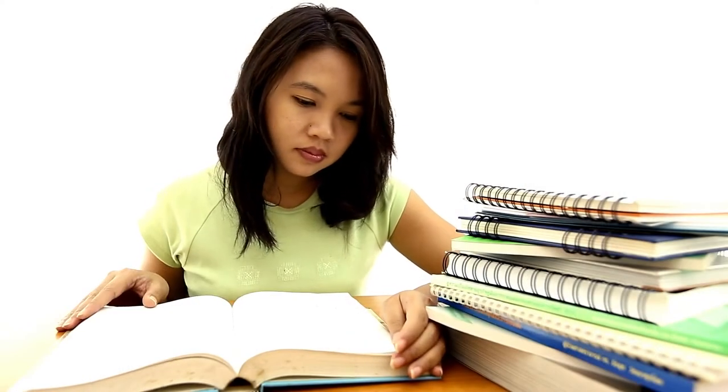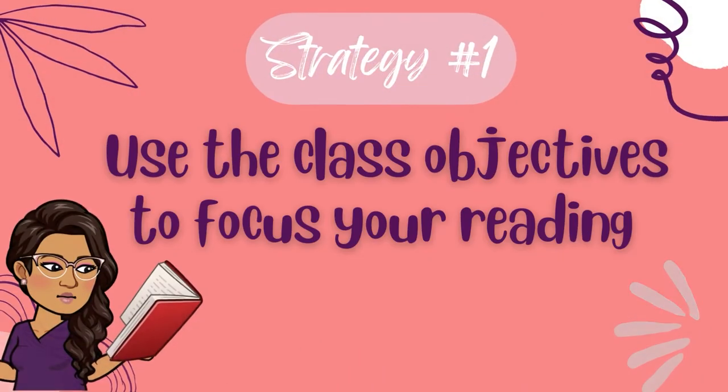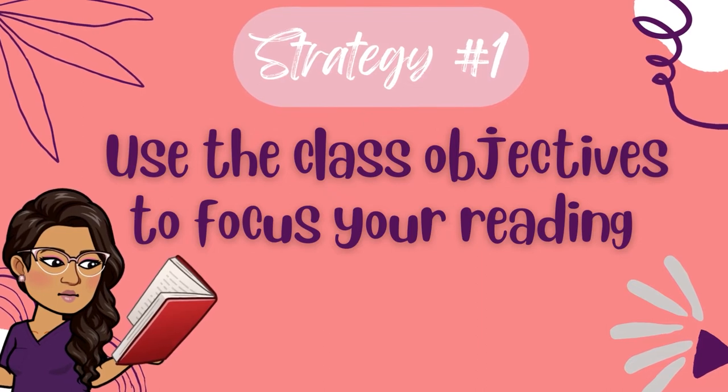When I talk about preparation in this video, I'm not talking about reading 100 pages just because your course outline says you should. What I'm really talking about is having a basic understanding of the concepts. The goal of doing your class readings in advance is to make sure you're familiar with the terms and important aspects of the topic. Once you do, attending classes and taking notes reinforces that learning. Now, here are a few practical strategies to consider. Before reading every paragraph in your textbook, narrow in on the most important topics by using your course syllabus or course outline. Every week, professors identify learning objectives for a particular class, which tell you what you can expect to accomplish by the end of that class.